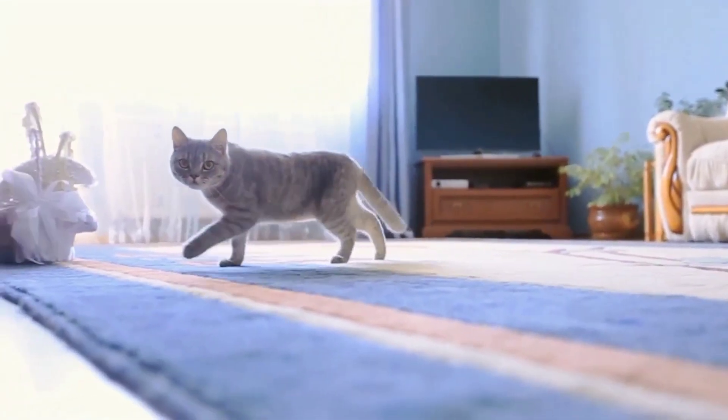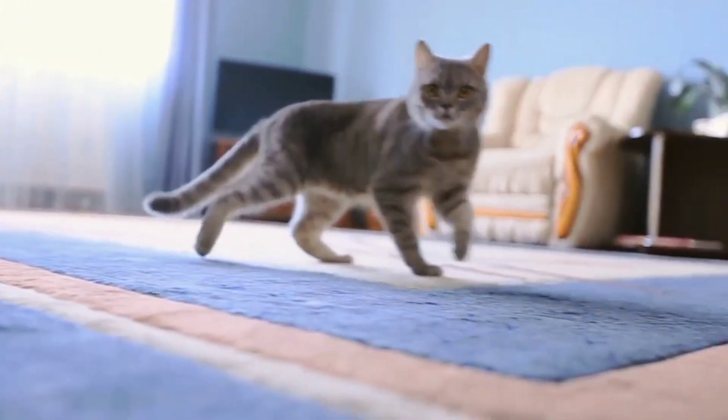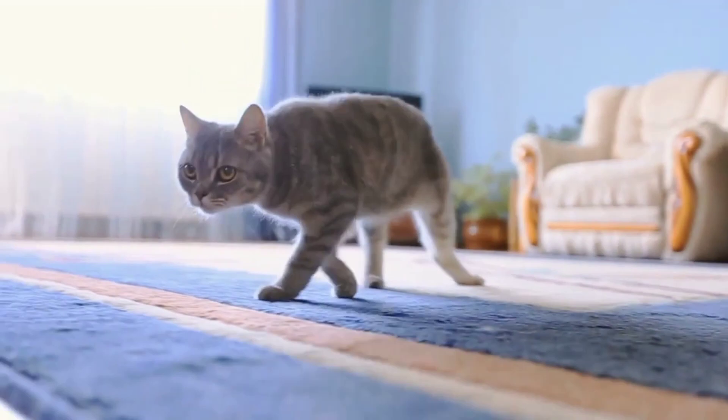That said, how cats can walk so silently is a question that still puzzles many cat owners and enthusiasts. If you're one of them, keep watching to learn everything you need to know.